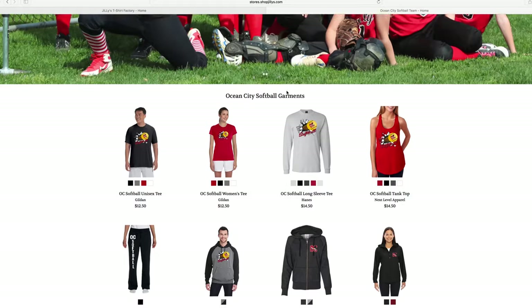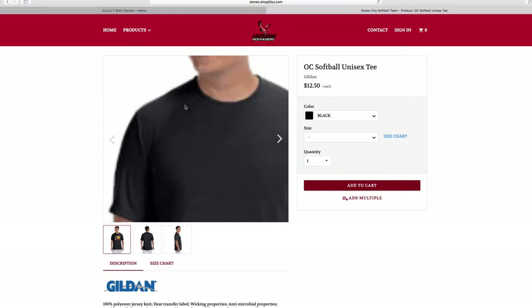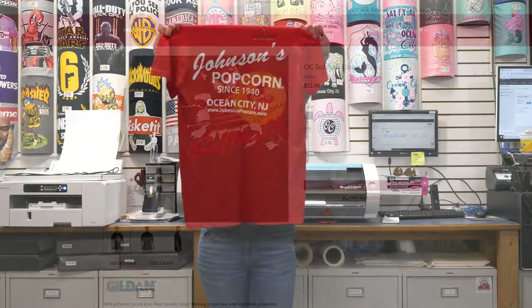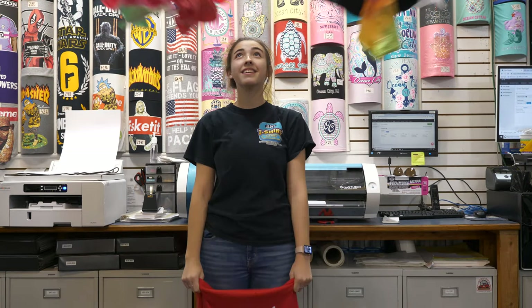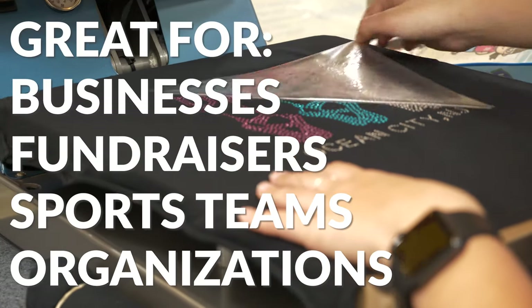Fundraising or ordering for a large group? We create custom web stores tailored to your team or cause with numerous apparel options. Bulk ordering made simple. Whether you want one or a thousand, Jilly's makes it happen. And with bulk pricing as low as $3.95 per t-shirt, our custom apparel is great for groups and organizations of all kinds.